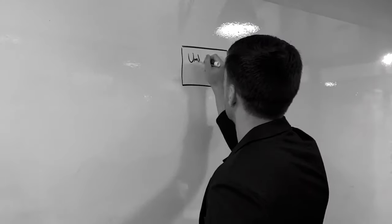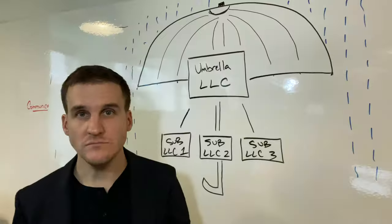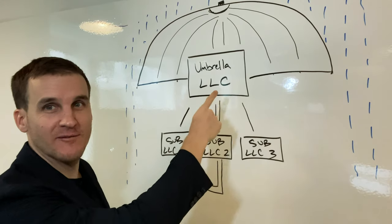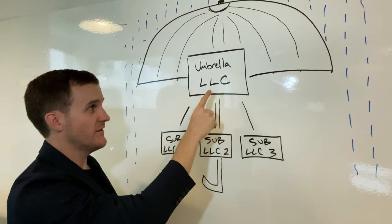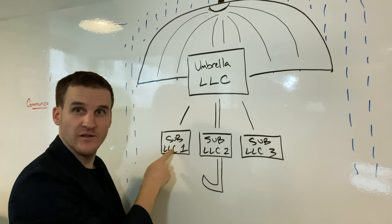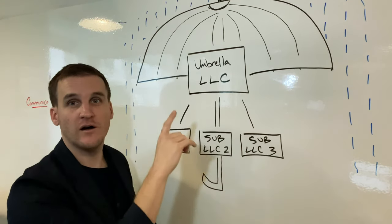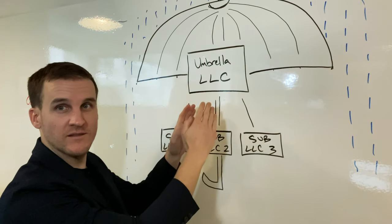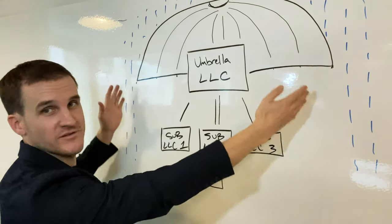Let's go to the board and see what that structure looks like. As this demonstrates, you have your umbrella LLC up here at the top — you can see the umbrella shape. Under the umbrella LLC, you have sub LLC one, sub LLC two, sub LLC three. These three LLCs are owned by the single umbrella LLC. They're consolidated up in there, and this umbrella shelters these little guys down here from the torrential rain.